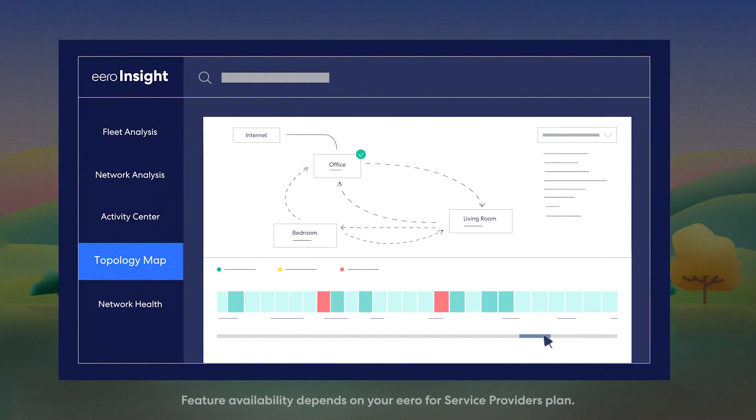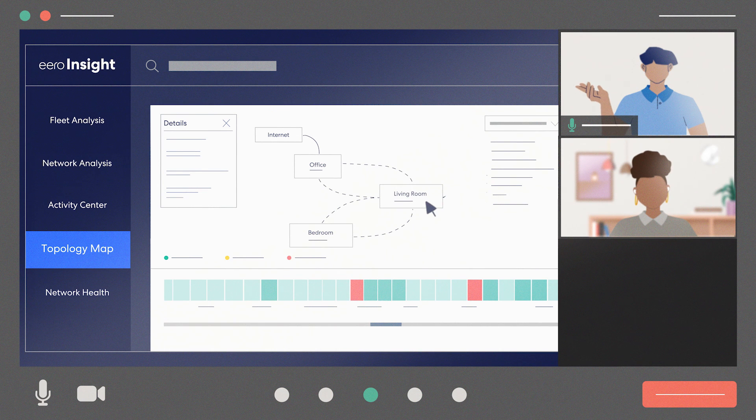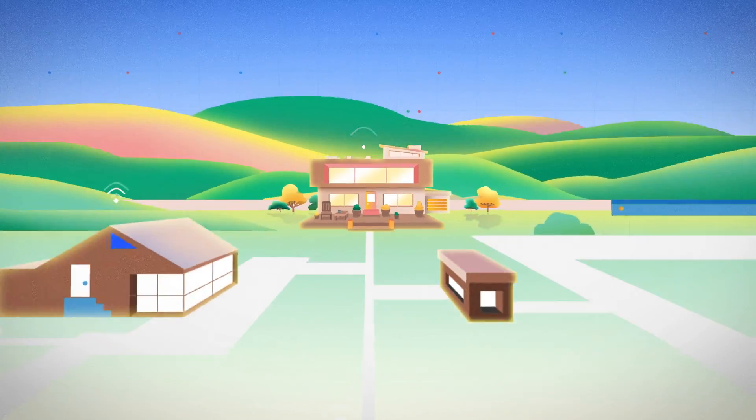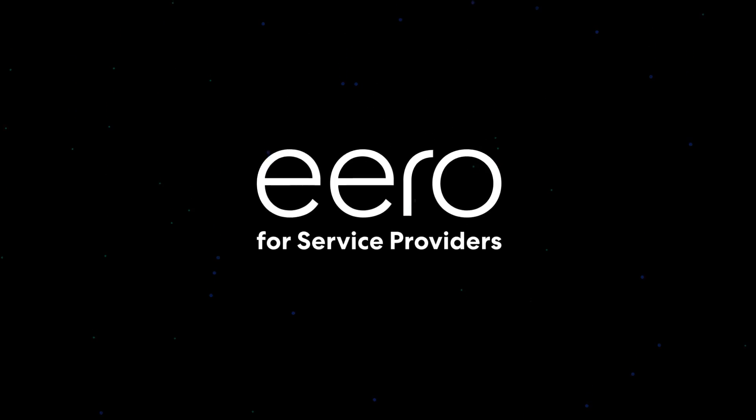And it's all tailored to integrate into your existing systems. With dedicated customer service for every partner, we're here to help you get set up and provide personalized support along the way. Give your customers a world-class Wi-Fi experience with Eero for service providers.